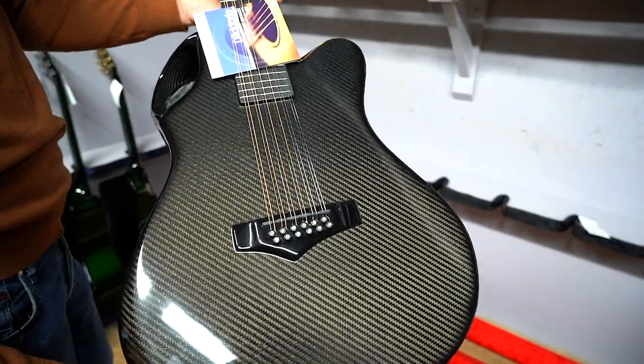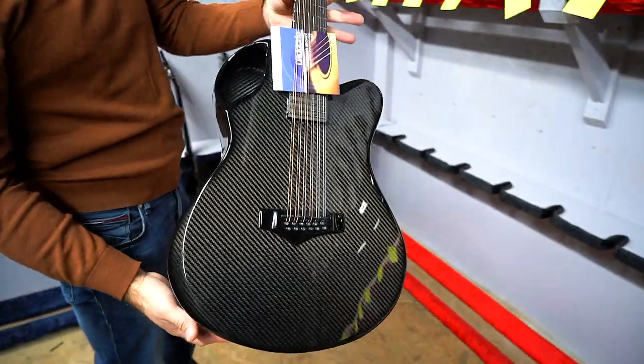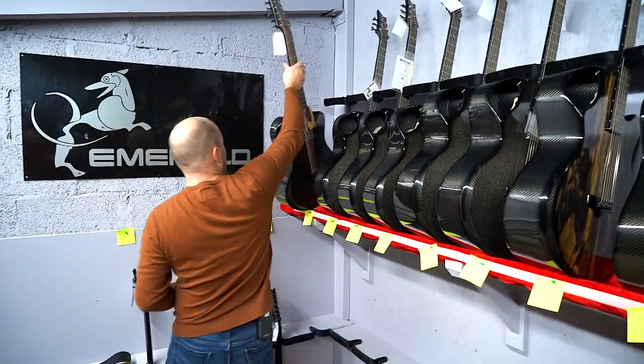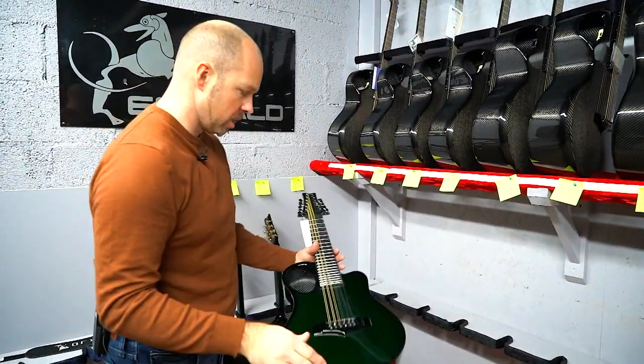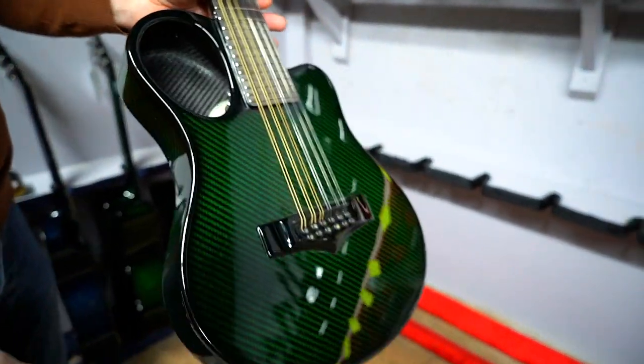So then we've got this one going out to Marquee in Japan — this is the X20 12-string, also finished in black with the Anthem. And then another 12-string going out to Marquee in Japan as well — this is the Amicus finishing in green.